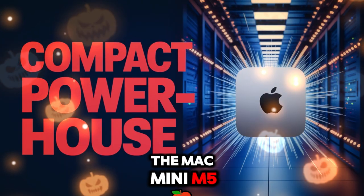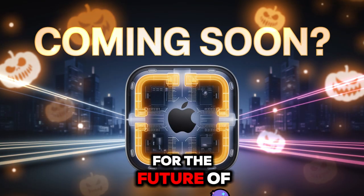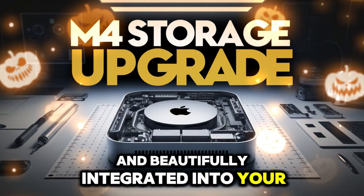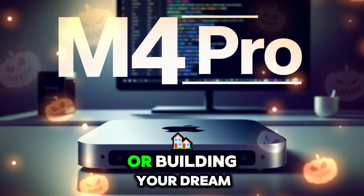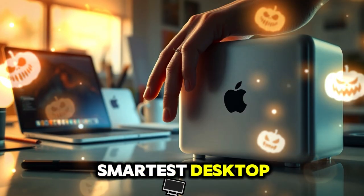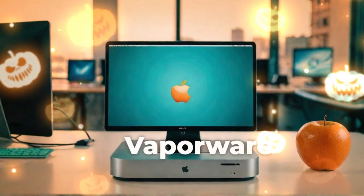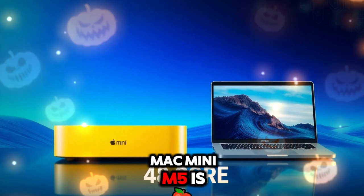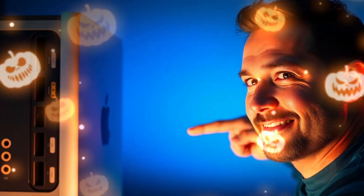The Mac Mini M5 isn't just a refresh — it's Apple's clearest vision yet for the future of desktop computing: small, powerful, efficient, and beautifully integrated into your digital life. Whether you're upgrading from an older Mac, switching from Windows, or building your dream editing station, the M5 might be the smartest desktop investment in years. Stay tuned with Technology Review for real-world benchmarks, hands-on performance analysis, and setup guides as soon as the Mac Mini M5 is officially released. The next chapter of Apple Silicon is here, and it's going to be incredible.